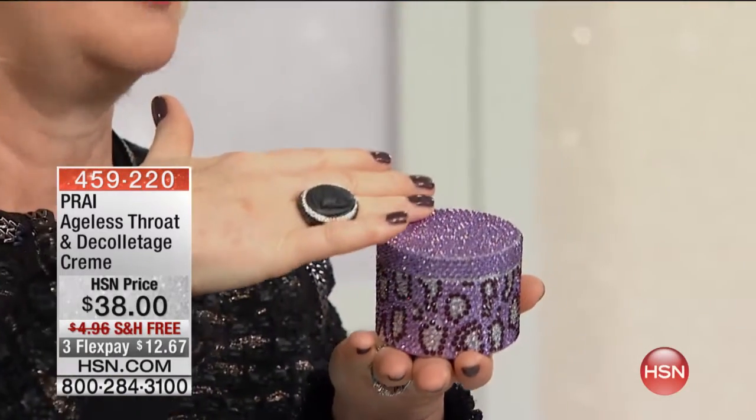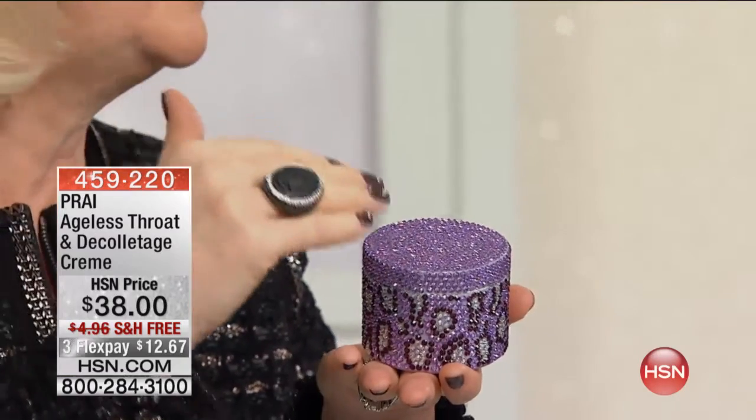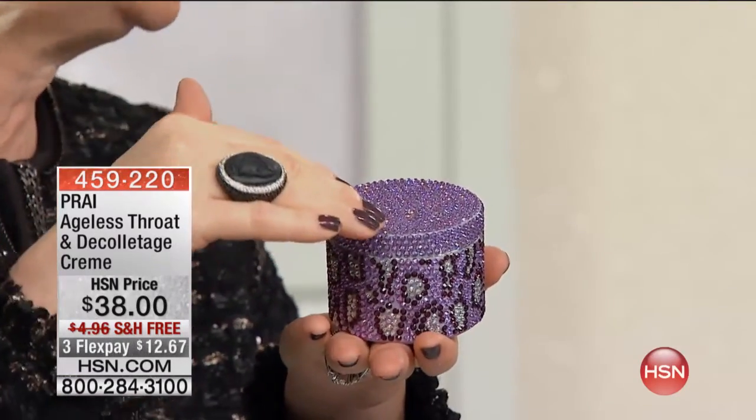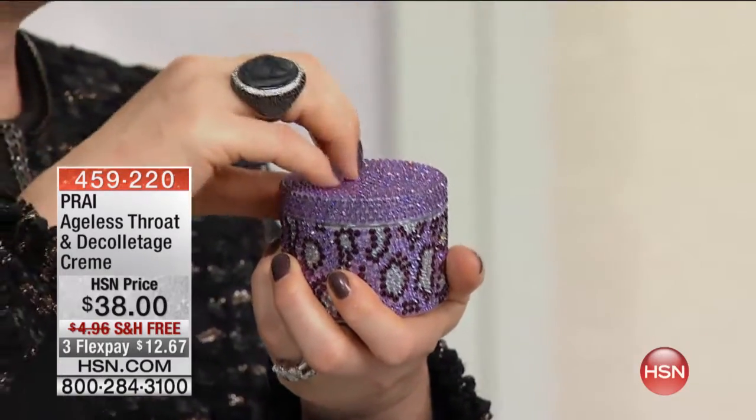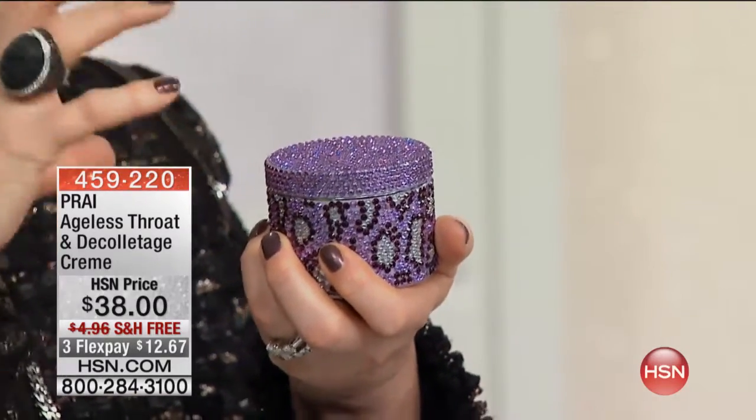Wouldn't you gals love, maybe for yourself and buying one for a gift, wouldn't you love to have the limited edition, the beautiful lilac — we're calling it our cougar packaging. You're going to love it because when you're done with this jar, you can clean it out, you can pop in your earrings, you can keep it as something. But this is less than the big super size throat, and it's the same price, same size.